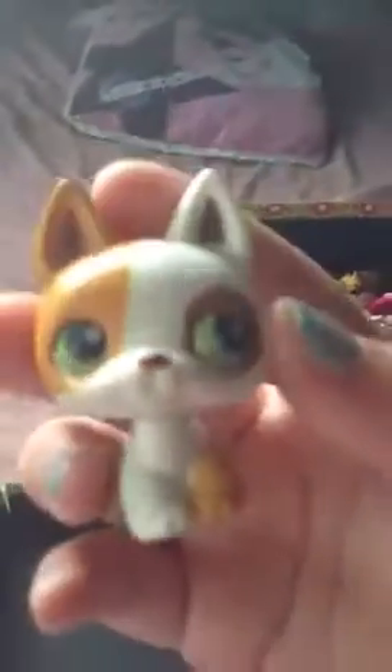Dragonfly — it's got sparkly wings and it's a hole pet. German Shepherd — it's a magnet pet. Horse — magnet pet. Seahorse — hole pet. Tabby cat — she's got a little M on her paw but it's barely noticeable.